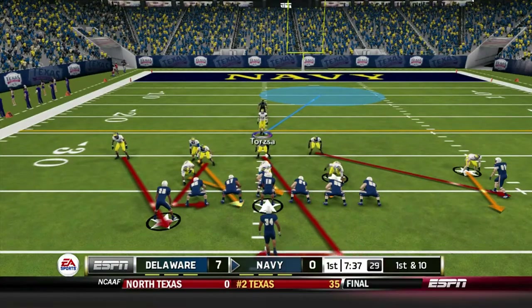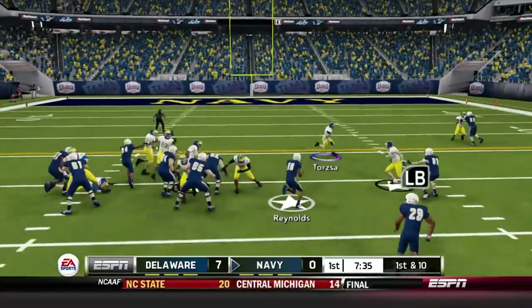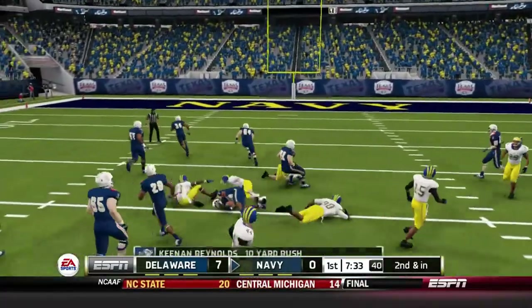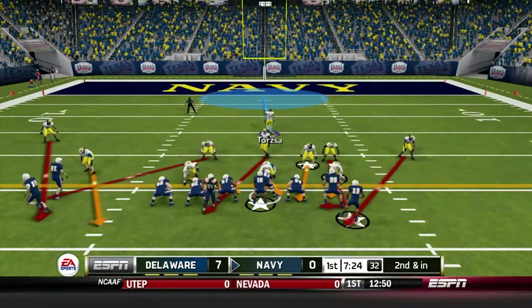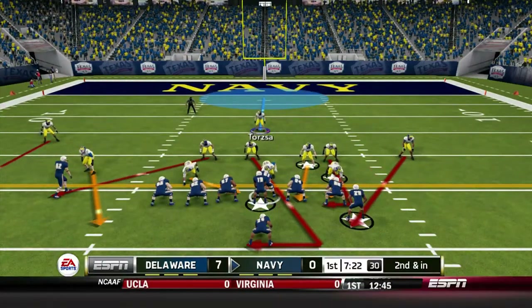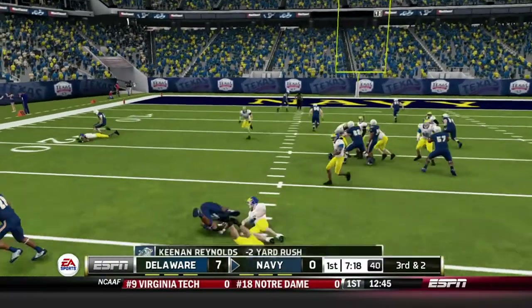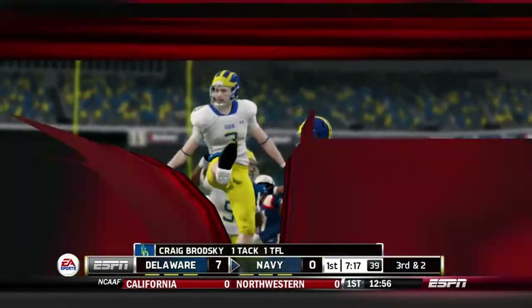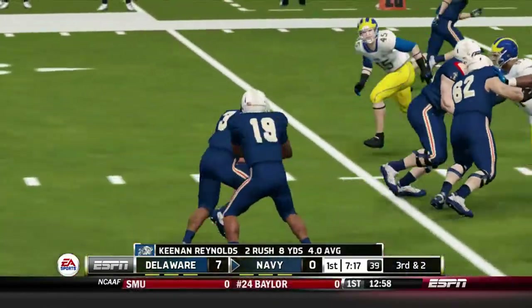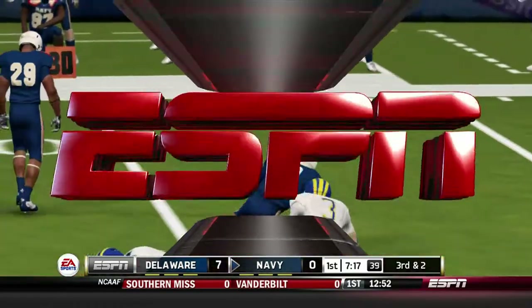Navy runs the flexbone, and to my surprise they're going to come out and run a hurry-up offense while still running that flexbone. That's an interesting strategy — normally the flexbone is used to milk the clock rather than hurry to the line. Navy gets their first play of the game for big yards, but Craig Brodsky gets them in the backfield and we set up a third and short.